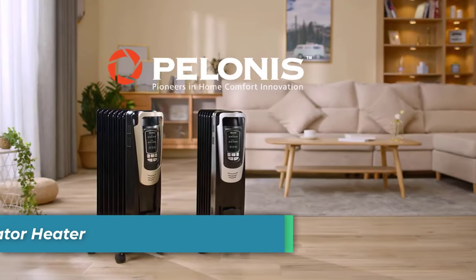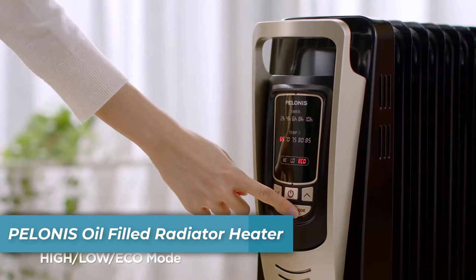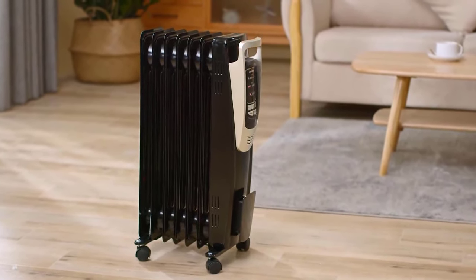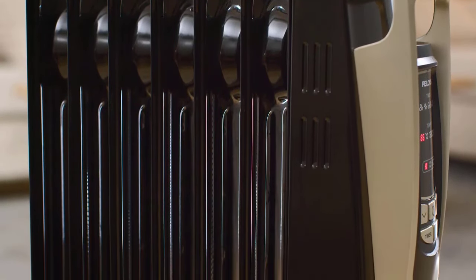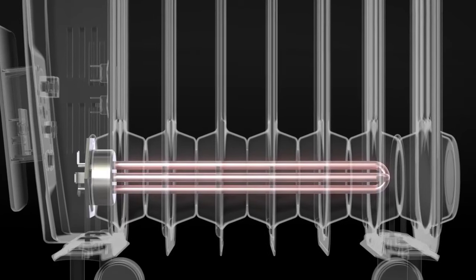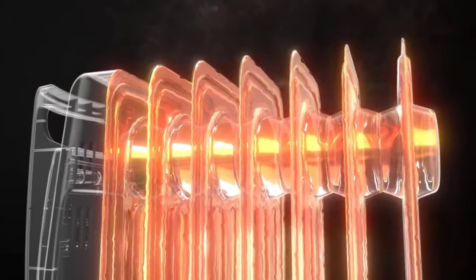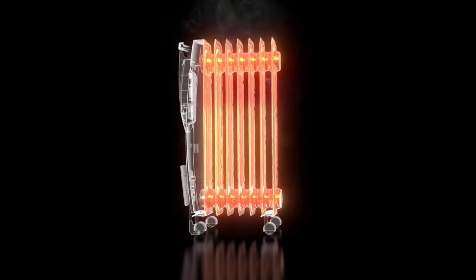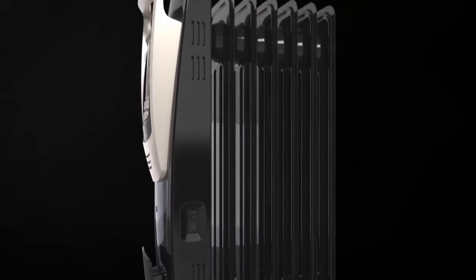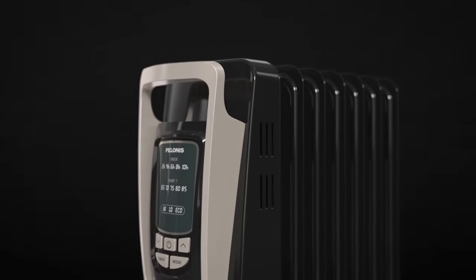Number 1 is the Pelanese Oil-Filled Radiator Heater. The Pelanese Oil-Filled Radiator Heater is your ultimate solution for efficient, customized heating. It boasts three heating modes — high, low, and eco — and five temperature settings ranging from 65°F to 85°F, allowing you to tailor the warmth to your precise liking, all while keeping energy consumption in check.